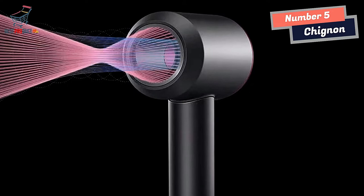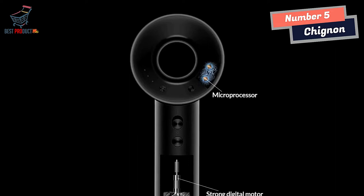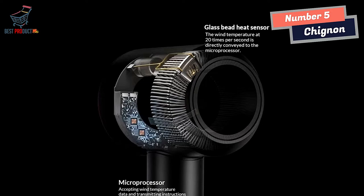Another standout feature of the Chinyan Hair Dryer is its anti-warping motor, which uses the Coanda effect to reduce noise and vibration by up to 60%. This allows for a more comfortable and quiet drying experience, without sacrificing power. The hair dryer features a balanced design that places the motor in the handle, which changes the gravity fulcrum and makes the dryer lighter and easier to grip. It is also equipped with a magnetic connection design, allowing you to easily change or rotate the nozzle to suit your styling needs.